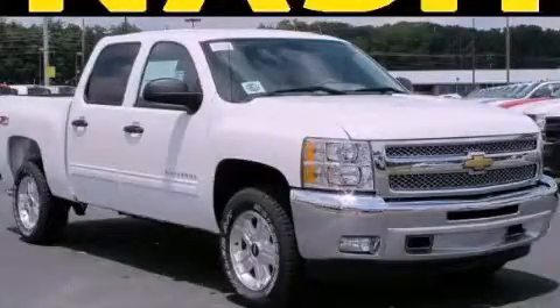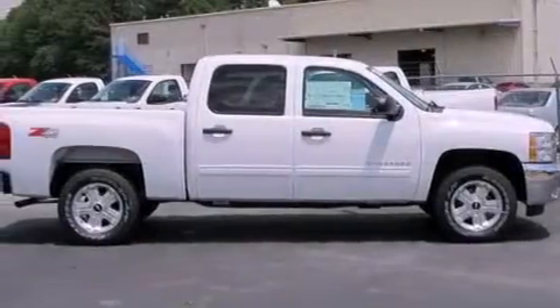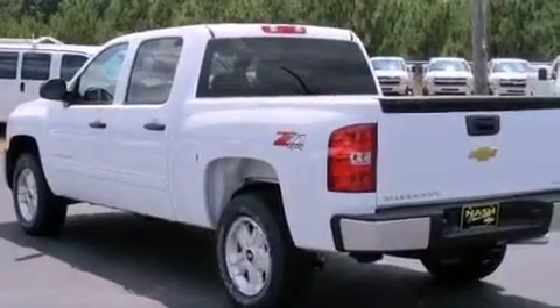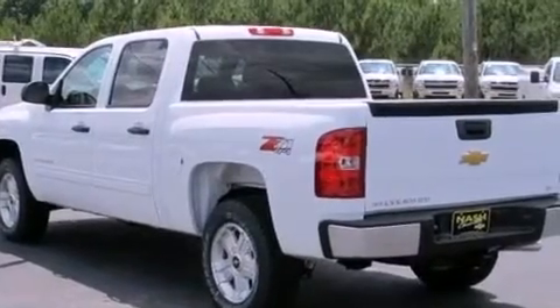This is a brand new 2012 Chevrolet Silverado 1500. It has what you need for work as well as what you want for play. It has a 5.3 liter 8-cylinder engine, a 4-speed automatic transmission, and 4-wheel drive.